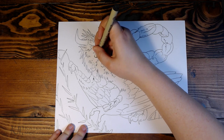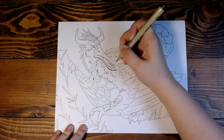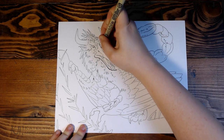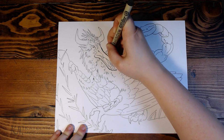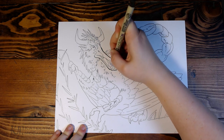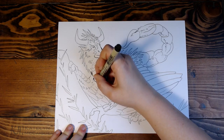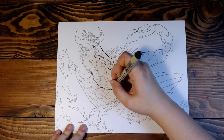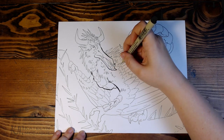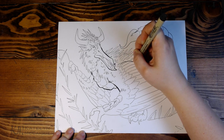I remembered this time to add thicker lines for shapes that are in front of other shapes, because with all lines being the same weight it was hard to see what was in front of what, especially with this particular pose. Adding those thicker lines helps certain parts pop and come closer to the viewer.